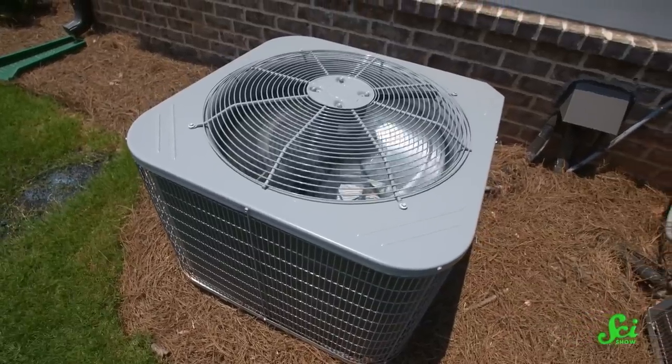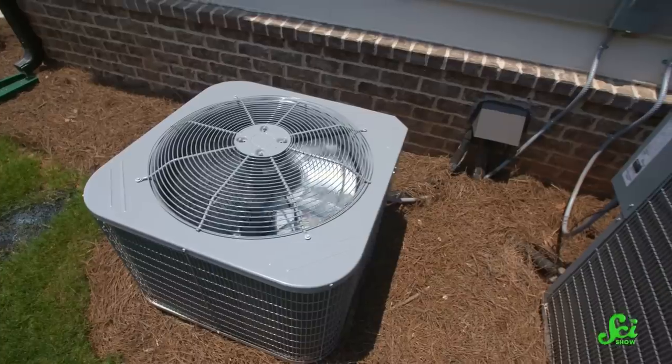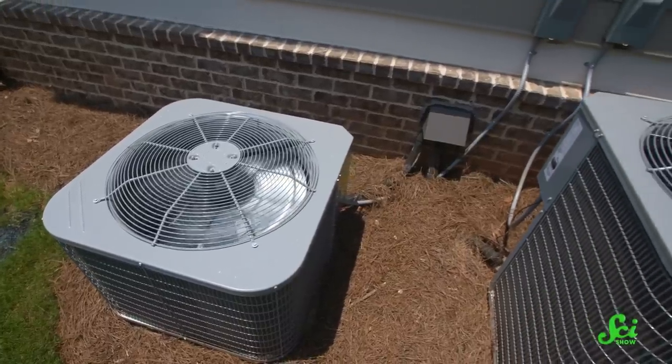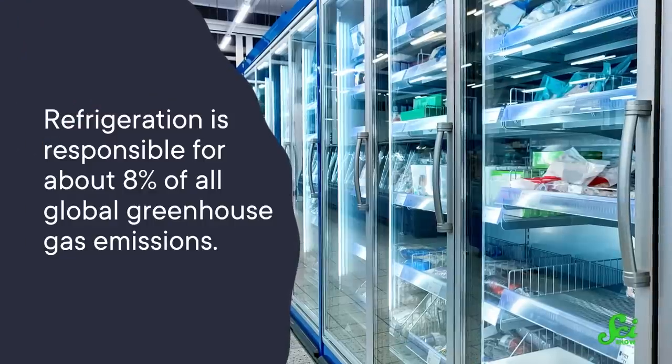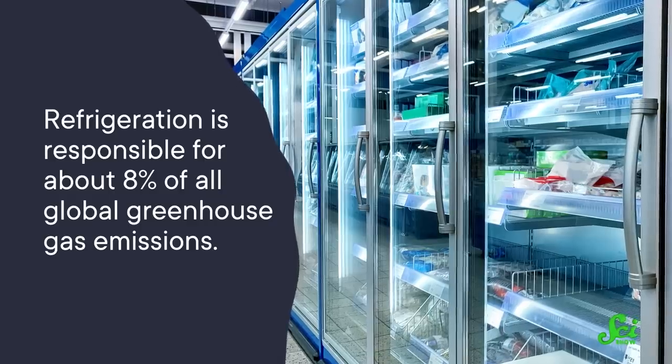Right now, 20% of the world's electricity goes into refrigeration, the technology behind air conditioning and keeping food and other goods cold. What's more, refrigeration is responsible for about 8% of all global greenhouse gas emissions. And as the climate crisis continues, we're not going to need less cooling, but we might be able to totally reinvent it.